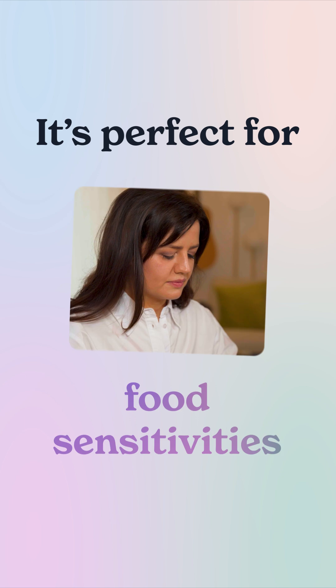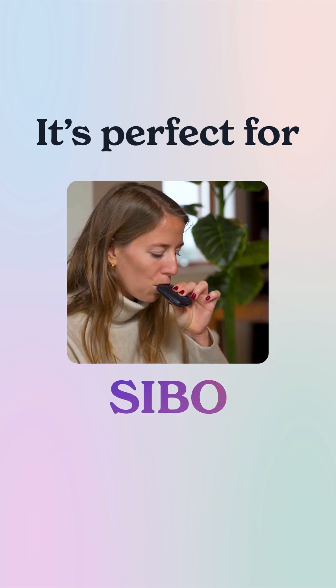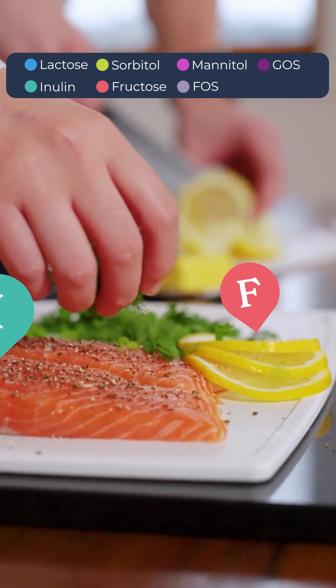It is perfect for anyone dealing with food sensitivities or digestive issues like IBS or SIBO. Simply breathe into the device, and the app gives you real-time insights into how your body reacts to different foods.